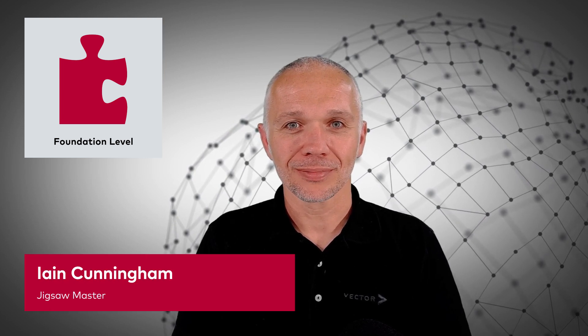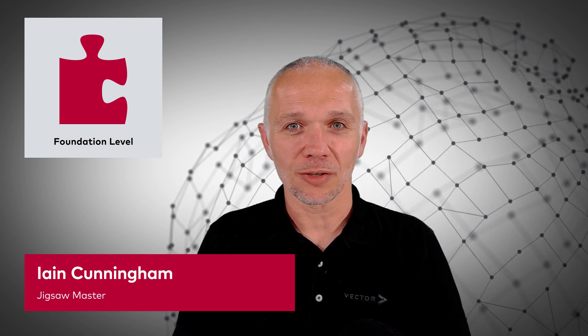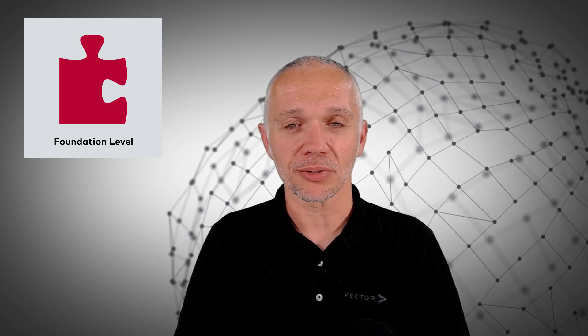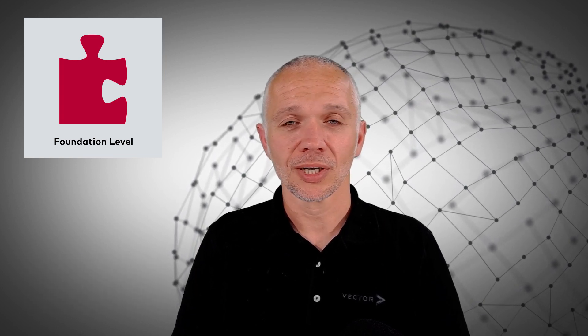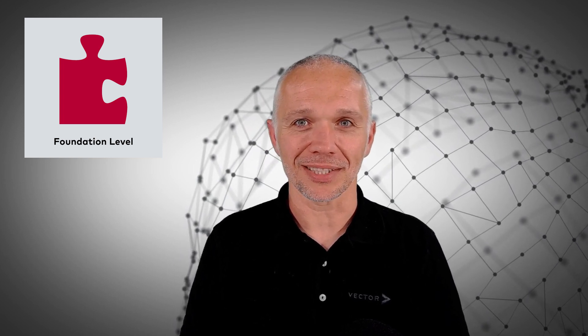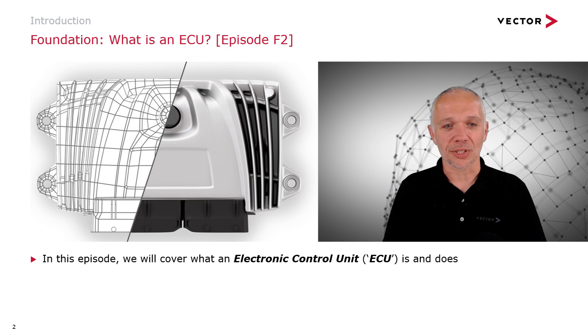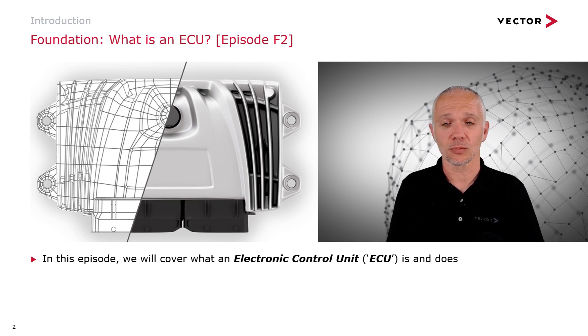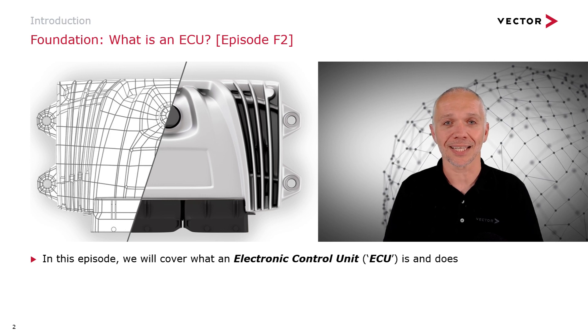Hi, I'm Ed Cunningham from VectorGB and welcome to this episode of Engineering Jigsaw, episode foundation level number two, called 'What is an ECU?' In this episode, we're going to look at what an electronic control unit, or ECU for short, is and does.